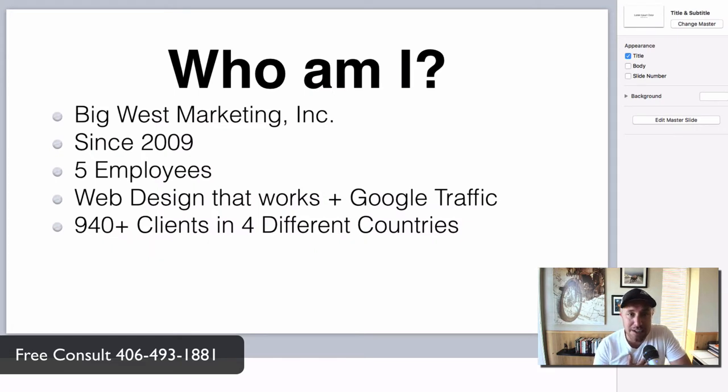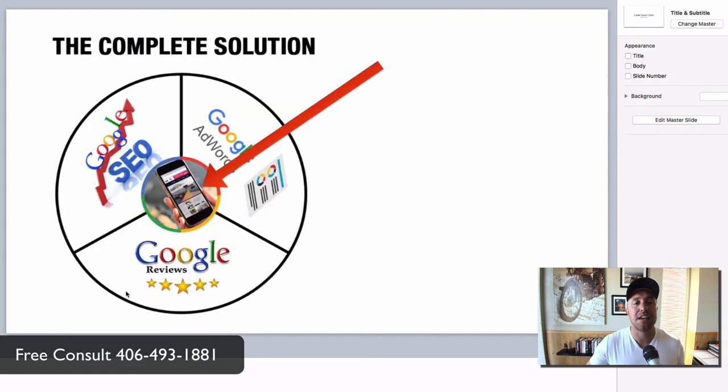Who am I to even talk about this? I own Big West Marketing Inc. We've been around since 2009. At the time of making this video, we have five employees — a small shop up in Missoula, Montana. We specialize in web design that works and then driving Google traffic to the website. We have 940-plus clients in four different countries. Having this many clients gives us the credibility to decide what works and what doesn't — lots of feedback to give us this advantage. We specialize in the industry as industry specialists. This video is part of a complete solution covering Google SEO for electricians, Google AdWords for electricians, and getting Google reviews.